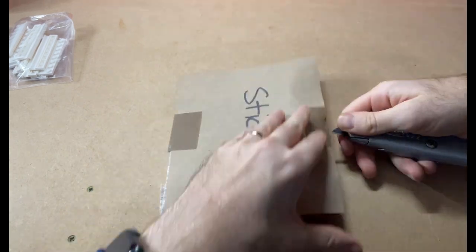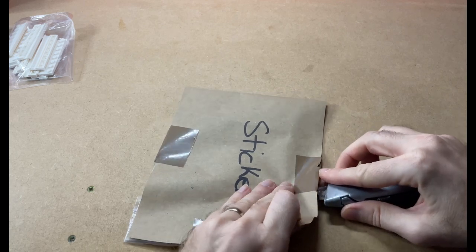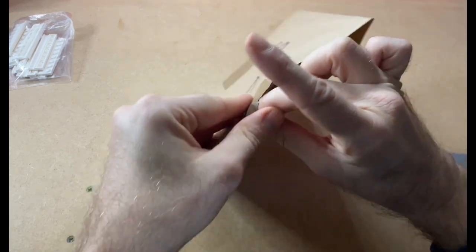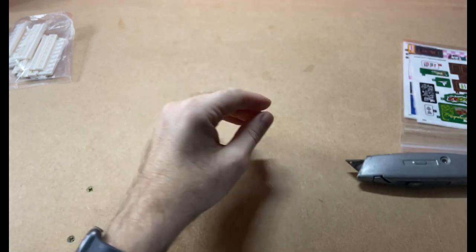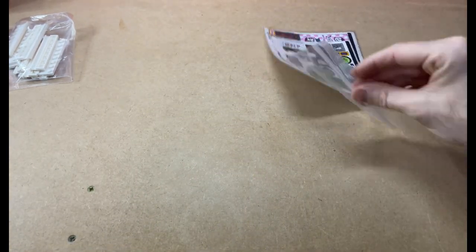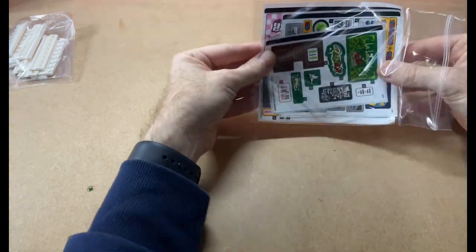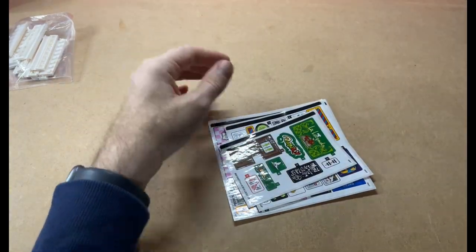Don't open them like this at home, boys and girls! There we go — nothing else in there. So I've got a few various stickers.